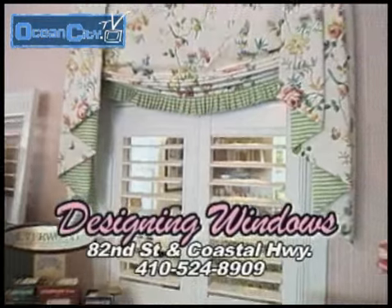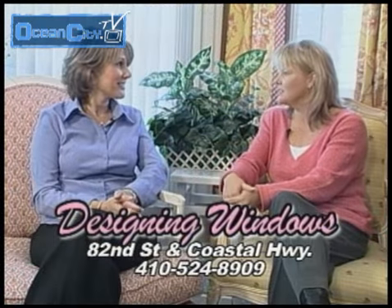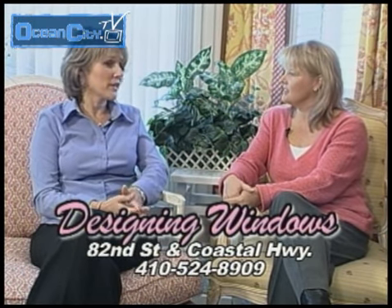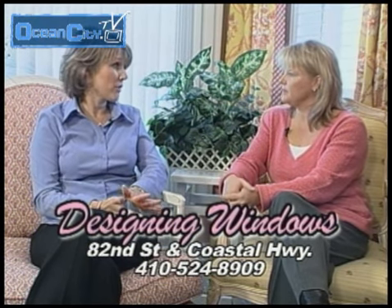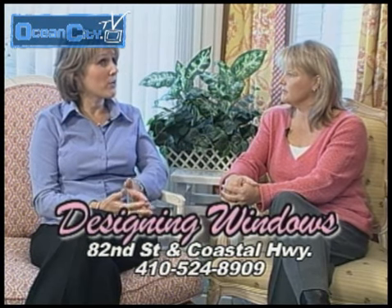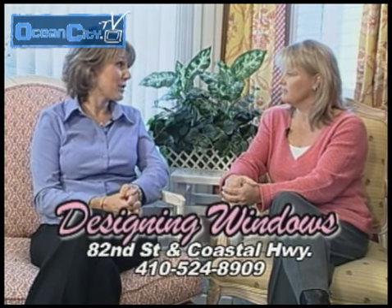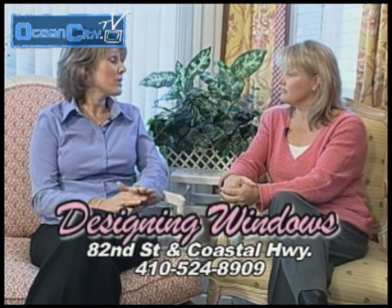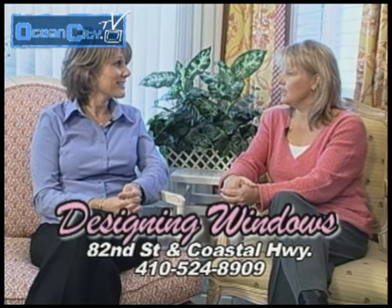We show a lot of different plantation shutters — that seems to be our highest item right now. My husband also has a very important role at Designing Windows: he's in charge of the installation department. We have two great guys that work for us, Mike and Kurt, and they solely work for us. So when we go into a customer's home, they know they're representing only Designing Windows. They're all carpenters by trade, which is fantastic because they can install on really any type of window, and when they leave, the job is going to be perfect.